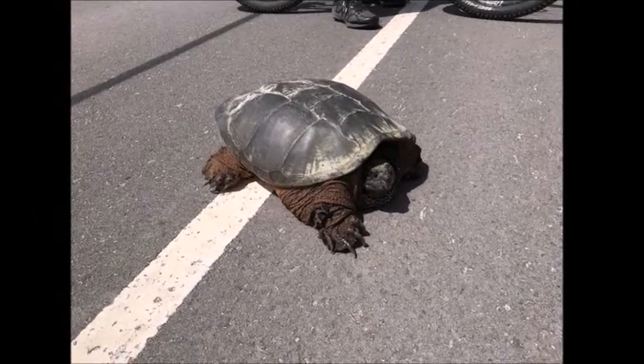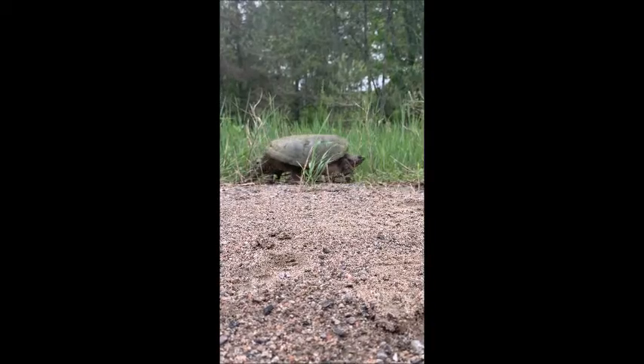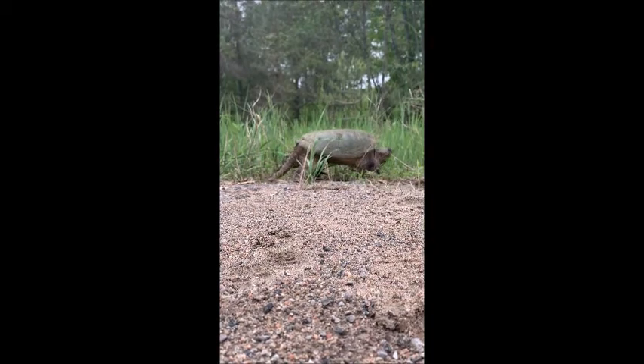Snapping turtles should be handled with a little bit of extra care. Check out our other videos on our channel to learn how you can safely help a snapping turtle across the road.